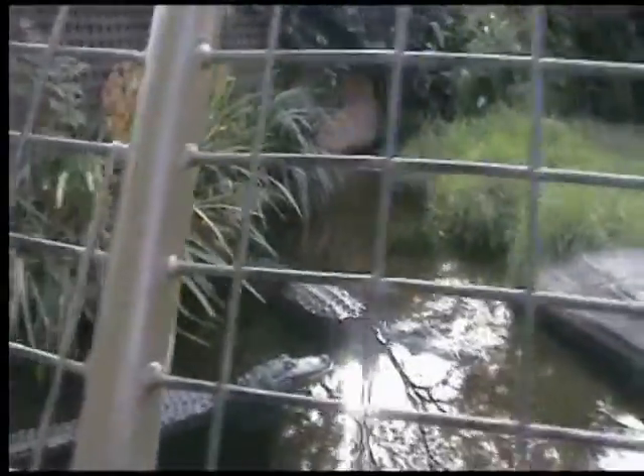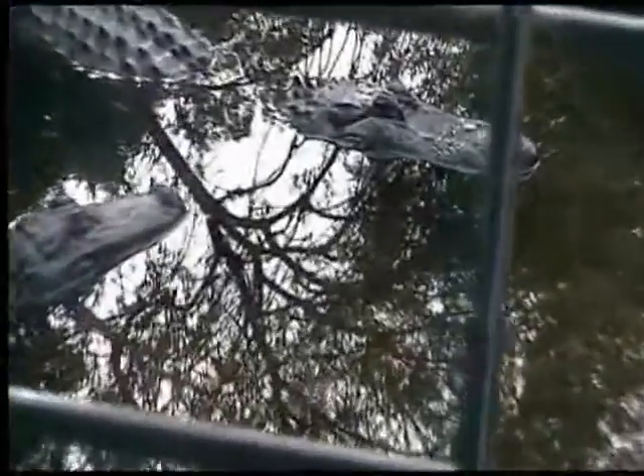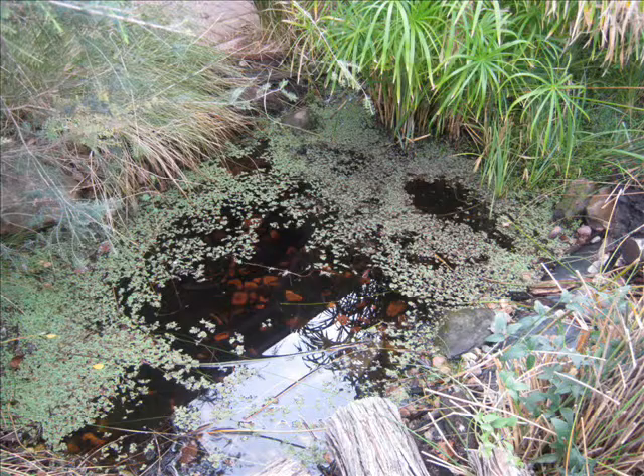These are the scaly reptiles that are called saltwater crocodiles. These beauties are actually beasts that have sharp teeth and incredible disguises. They sit in the water and make themselves look like rocks. They wait for their prey and at the right time they open their jaw and quickly close them down on their prey.